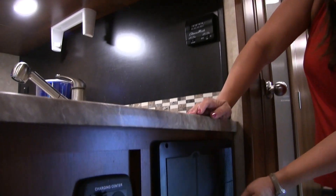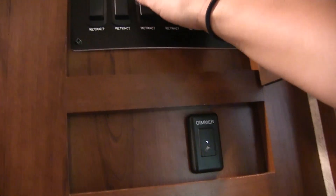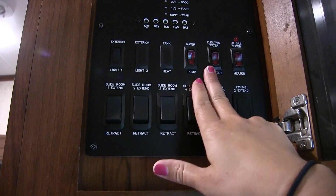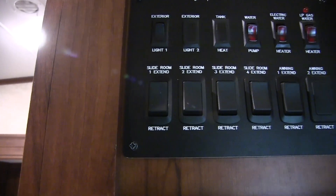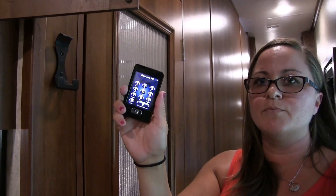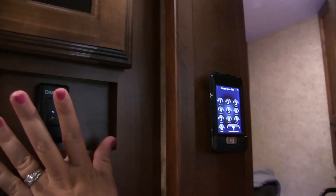We have a solar panel that charges our battery, so if we don't have power we can still come out here and charge things. We have our control panel — very easy to access. Up here we have controls for all of our slides, and I can check battery and water levels. We have the electric water heater, LP gas, water pump, and all slide controls here. We also have a little remote — I can control the slides and watch them to make sure I don't hit trees. I usually send the kids out to watch.